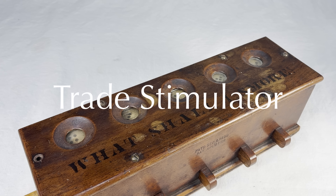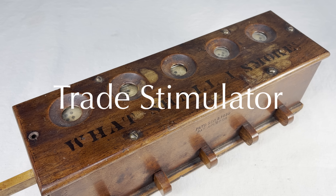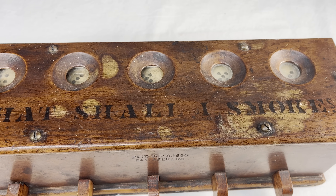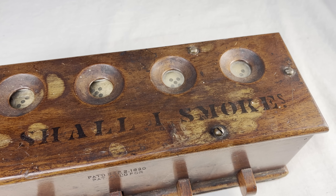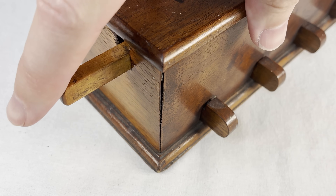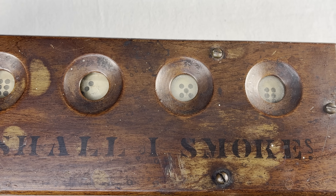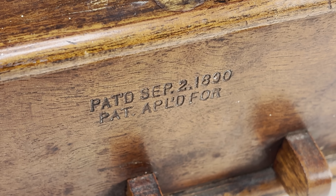This is an old-fashioned trade stimulator from the 1890s. Apparently it was used to help sell tobacco. It has five windows behind glass where you can see dice roll markings. Each one has its own bar down here, and there's a long bar going all the way through the thing. It says 'What Shall I Smokes?' and patented September 2, 1890.